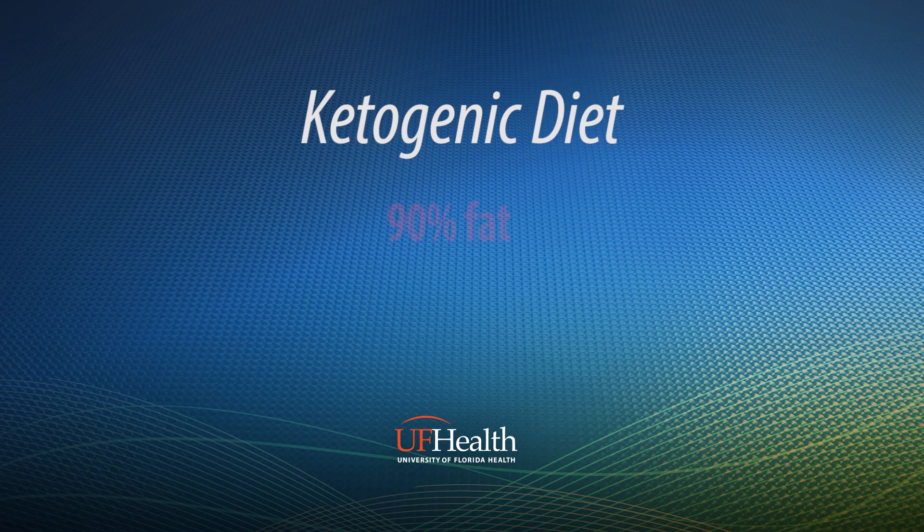The classic ketogenic diet is about 90% fat, 3% carbs, and about 7% protein.